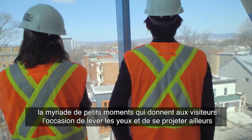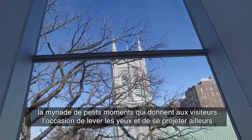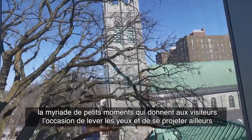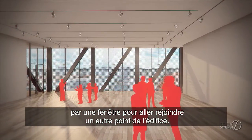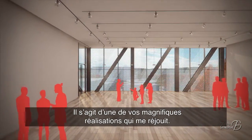It's all those little moments that are provided, giving the visitors an occasion to just take their eyes up and get out of where they are physically — through a window that really brings them somewhere else and connects them with another place in the building. I think it's really one of your achievements and I'm so glad.